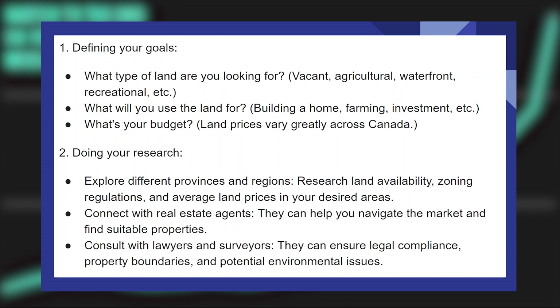Connect with real estate agents — they can help you navigate the market and find suitable properties. Consult with lawyers and surveyors; they can ensure legal compliance, property boundaries, and potential environmental issues.